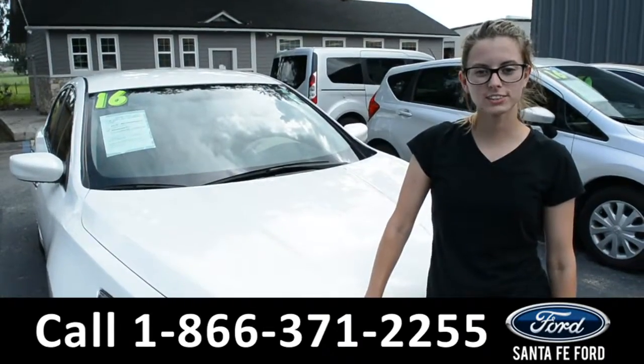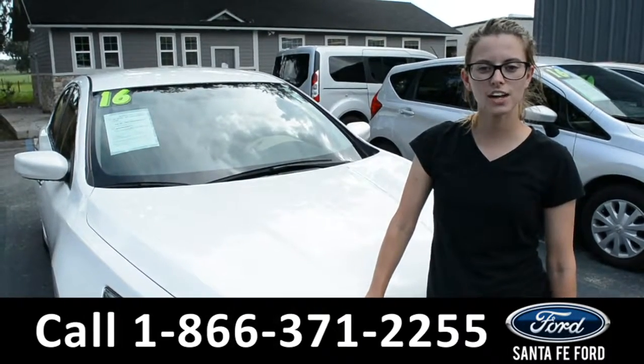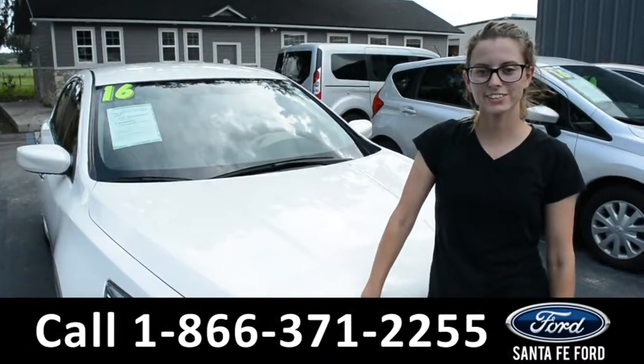For more information on this 2016 Nissan Altima, please feel free to check us out online at SantaFeFord.com or give us a call at the number below. I'm Sierra and I hope to see you soon.